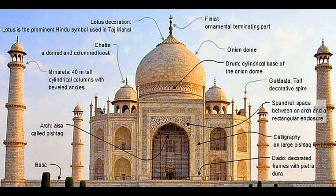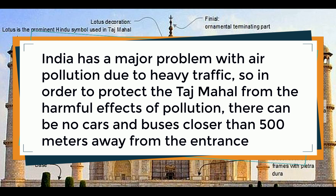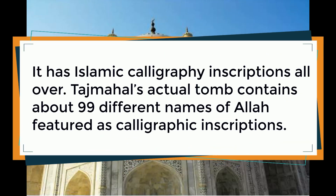India has a major problem with air pollution due to heavy traffic. So in order to protect the Taj Mahal from the harmful effects of pollution, there can be no cars and buses closer than 500 meters away from the entrance.